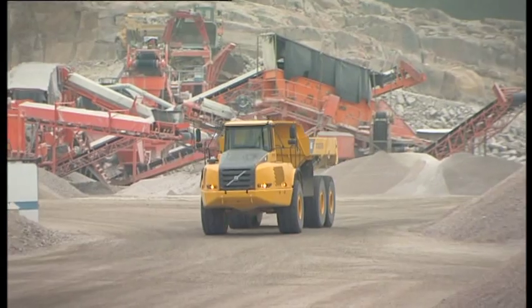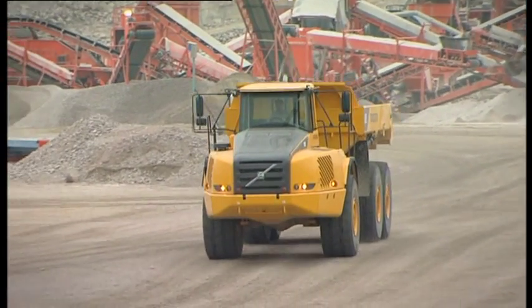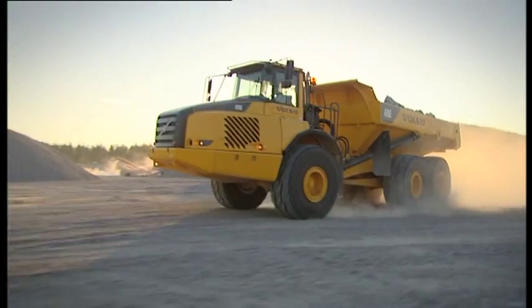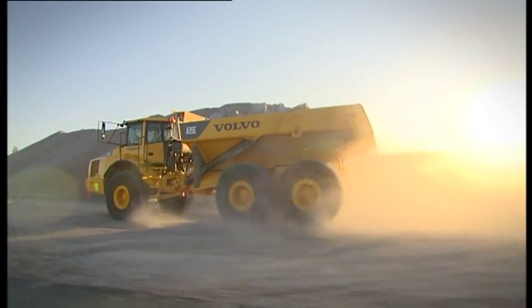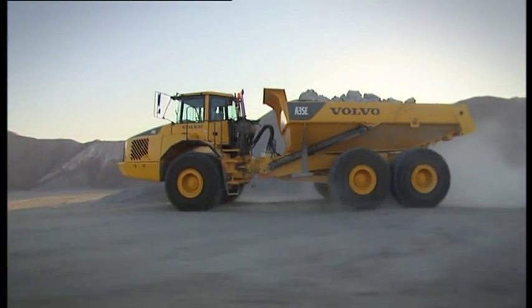Every part of the drivetrain is Volvo, ensuring you the most reliable hauler on the market. The E-model drivetrain has been improved in every way to give you higher torque, longer service life, and lower fuel consumption. The transmission shifts smoothly at exactly the right time, giving maximum wind pull at all speeds.